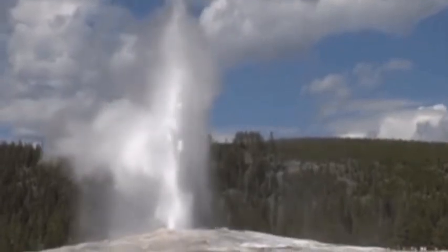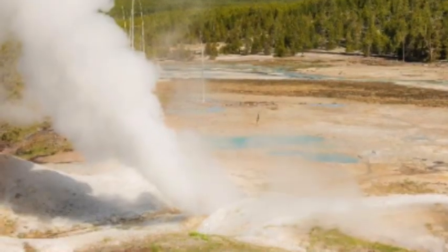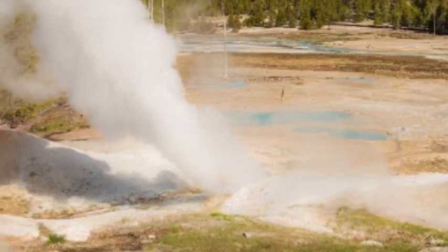However, why steamboat runs at its own pace in the Norris Geyser Basin is a bit of an enigma, leading scientists to question whether it is an indication of a build-up of magma deep beneath the surface.